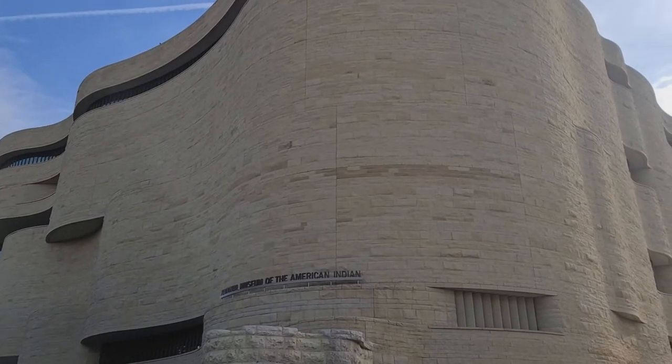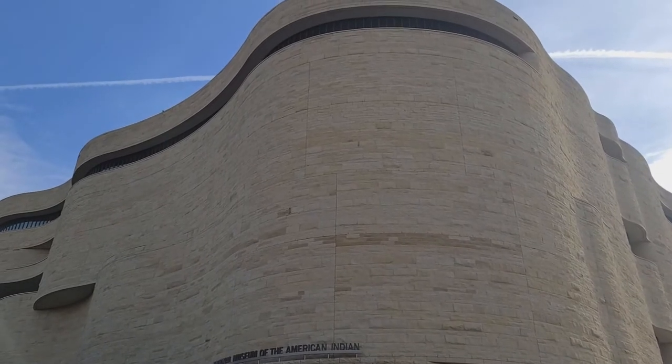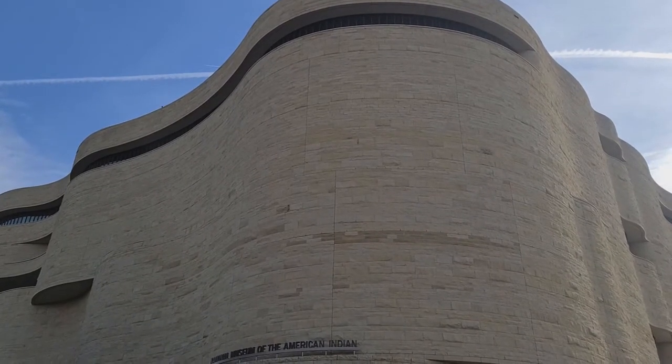I spent some time at the Air and Space Museum. Unfortunately, a lot of it's closed for renovation, but now I'm going to go into another museum that I haven't seen before.